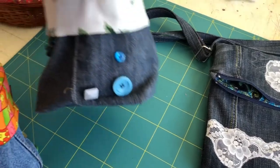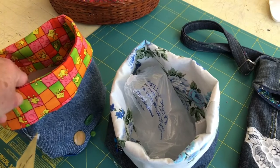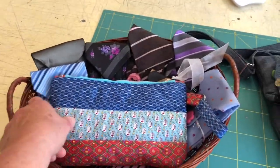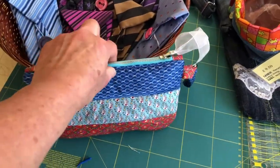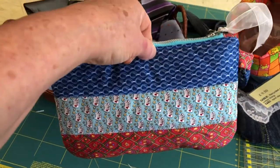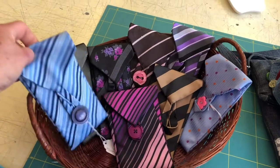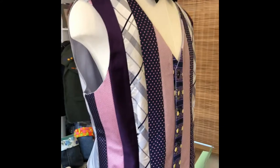My other favourites are denim boxes which I line with remnants of fabric — these are very popular. The other thing I enjoy making are ties. I've got a huge box of ties which people give to me. This is a little pouch that I've made from three ties. There's generally a lot of fabric in a tie so I enjoy making as much as I can. These little purses are great for glasses or phones.